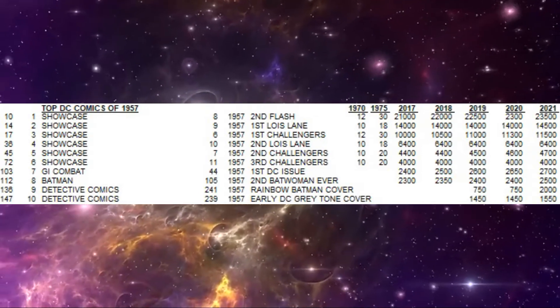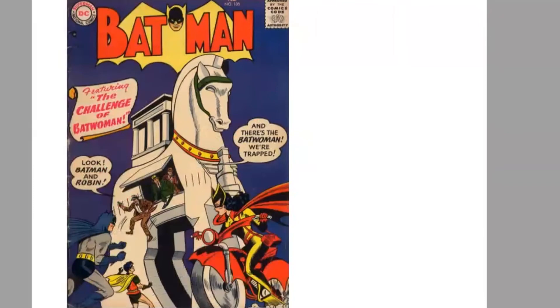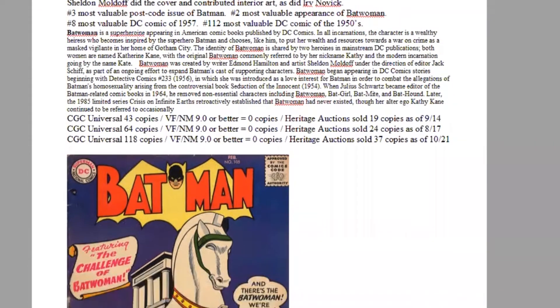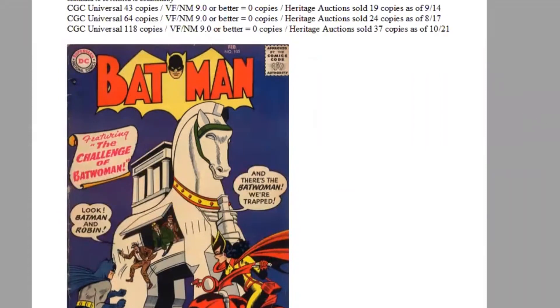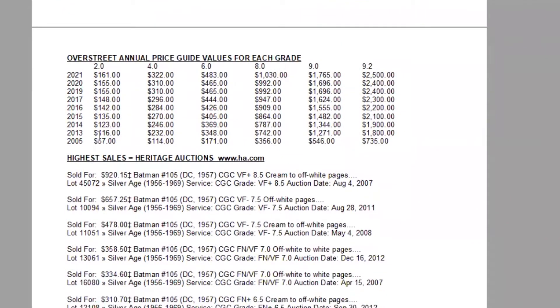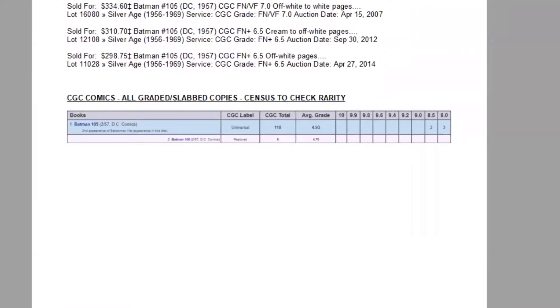The number 8 comic of the year is also Batman-related: Batman 105. This is the first Batwoman appearance in this specific title and her second appearance ever — she's on the cover in a Trojan horse cover. Sheldon Moldoff did the cover art and Irv Novik also did interior artwork. It's the third most valuable post-code issue of Batman and the second most valuable appearance ever of Batwoman. There are 118 copies graded by CGC, still with no high grade copies at all. Heritage has jumped up to 37 copies. In the last 15 years the book has more than tripled in all grades, and on the census the highest graded copies are two 8.5s.